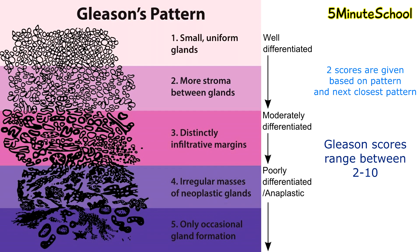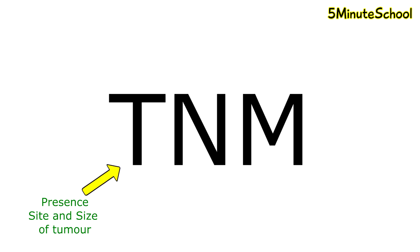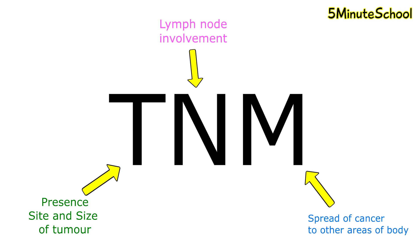Other tumor staging classifications include the TNM classification: T being the presence of tumor, N meaning nodes to assess if lymph nodes are affected, and M for metastasis, which identifies if there is any spread of the cancer around the body.